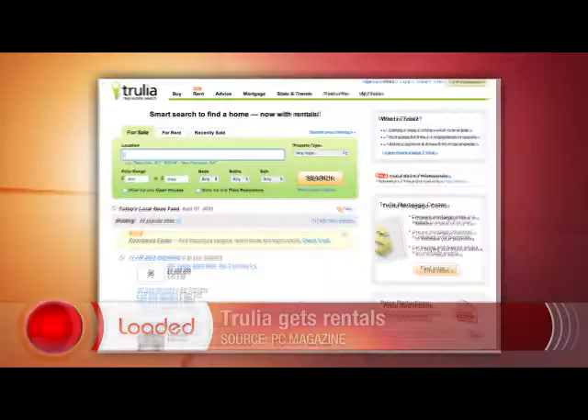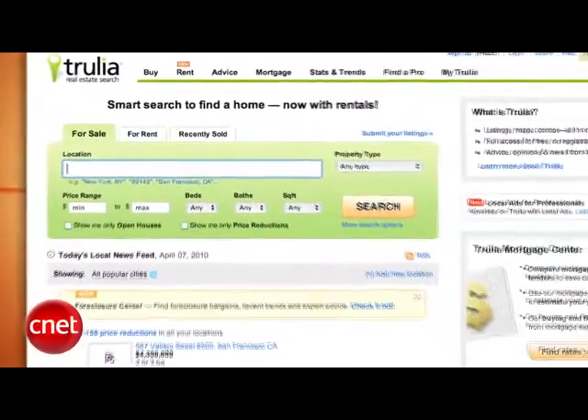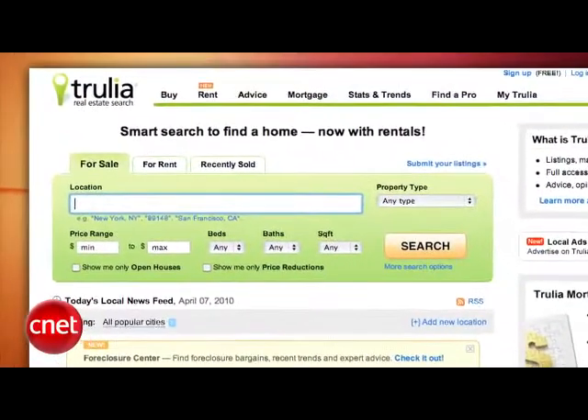Real estate site Trulia launched a rental listing site this week. Trulia is usually for homes for sale, not for rent, but they want a piece of the rental pie too. It isn't a bad idea, but it will be hard to gain market share from Craigslist and now Google Maps, which also does rentals.